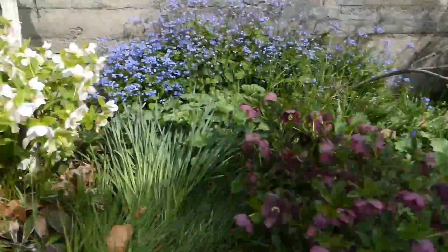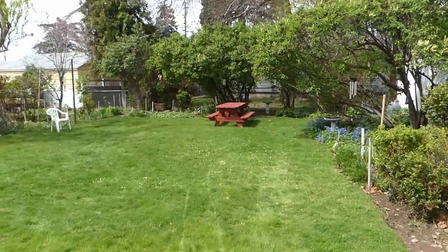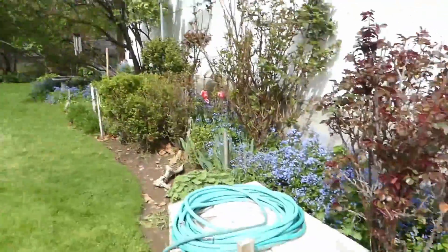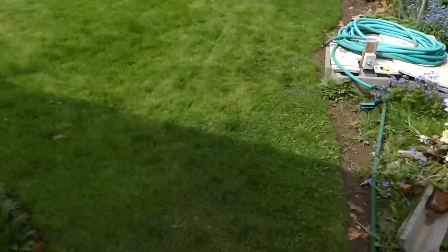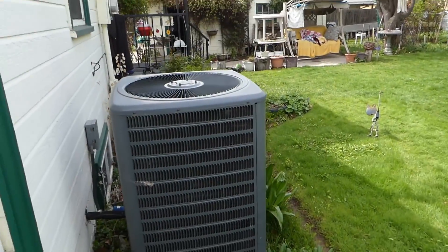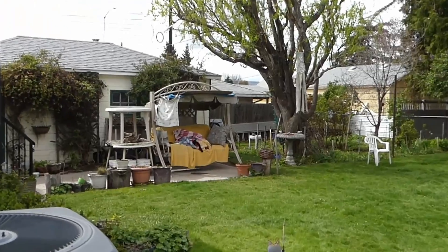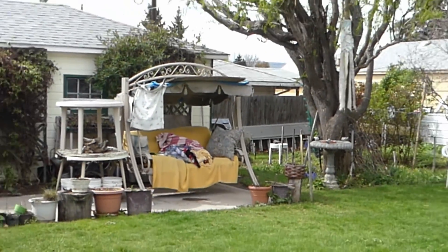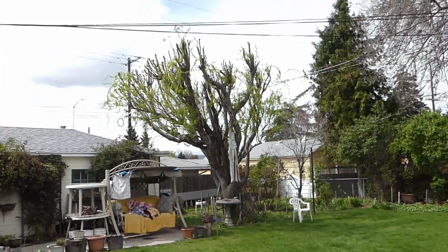These white ones and these purple ones come up, and right over behind that picnic table there's another set of white and purple, but we'll get over there in a minute. Here's the backyard. There's the swing — I spend a lot of time in the swing.